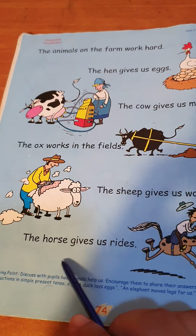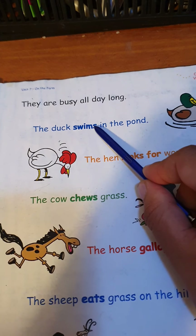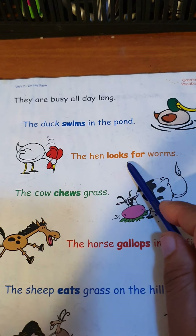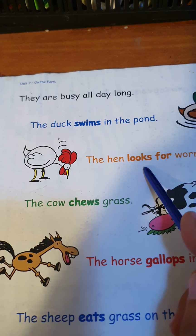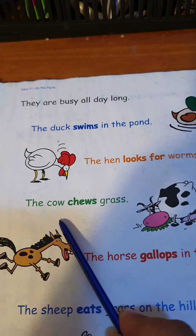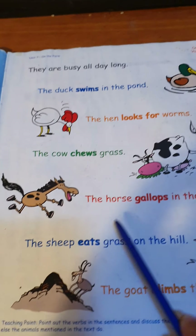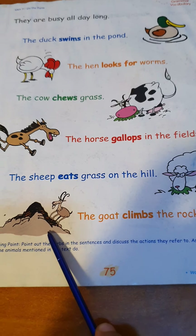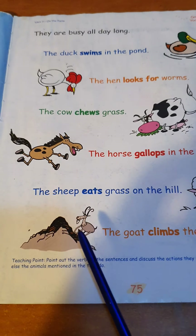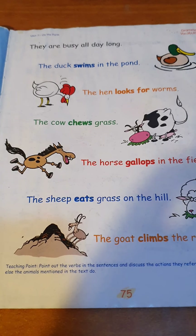Only one horse — so 'gives'. Two horses — 'give'. The duck — only one — 'swims'. The hen — only one — 'looks'. If there are two hens: the hens 'look', no S. The cow 'chews', the horse 'gallops', the sheep 'eats', the goat 'climbs' — only one. Two goats? The goats 'climb' — more than one, no S.